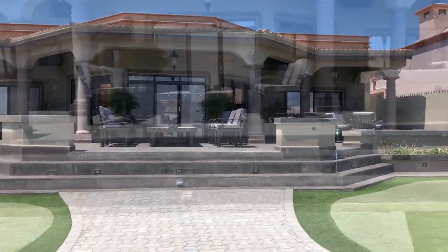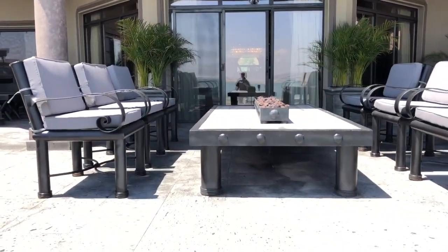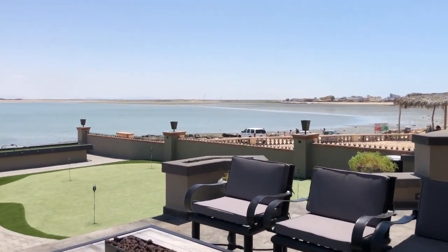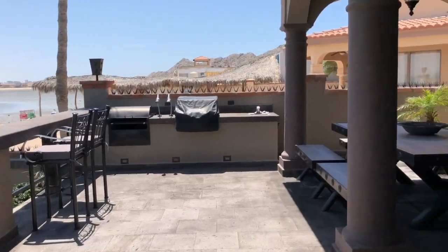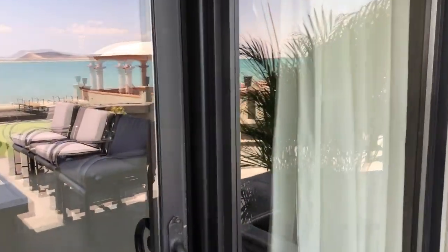This home has been totally remodeled, custom furniture, patio furniture. We have our putting green, our barbecue area, and now we're going to go inside and have a look at the property.